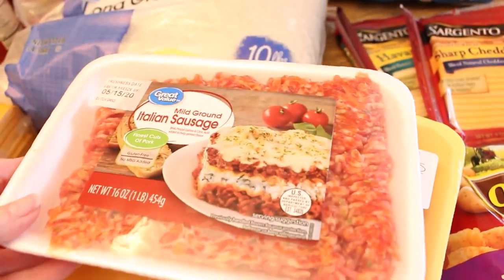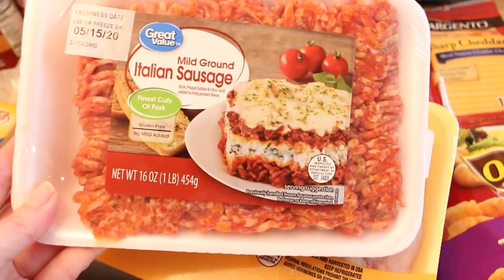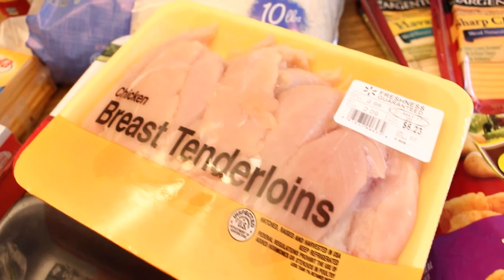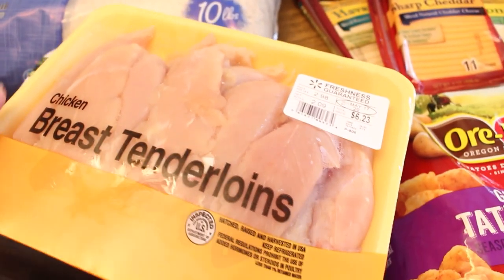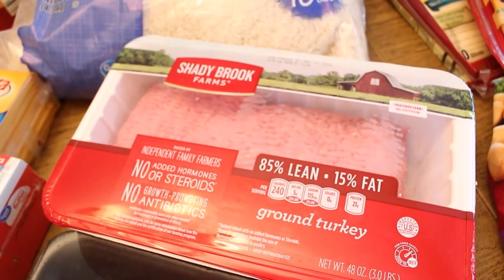I have some chicken tenderloins and a couple packages of large ground turkey. I also picked up a chuck roast — probably not the best cut, but I think it'll be really good in the crock pot.